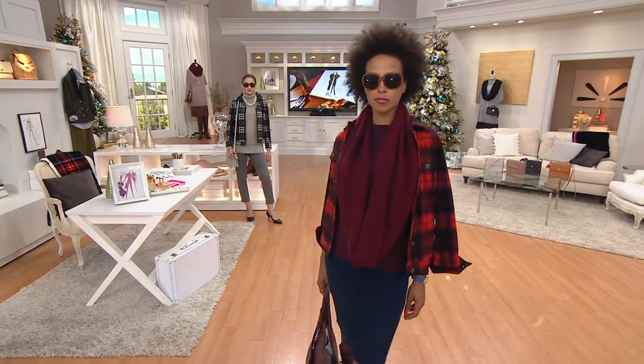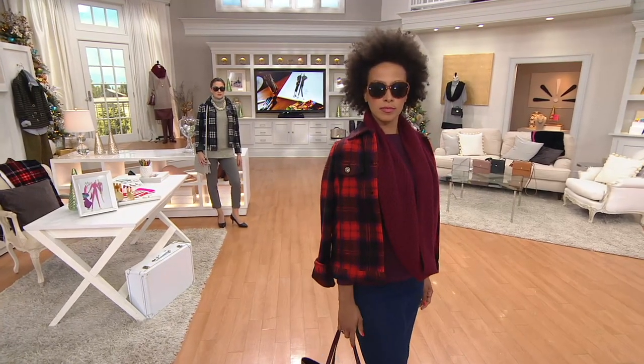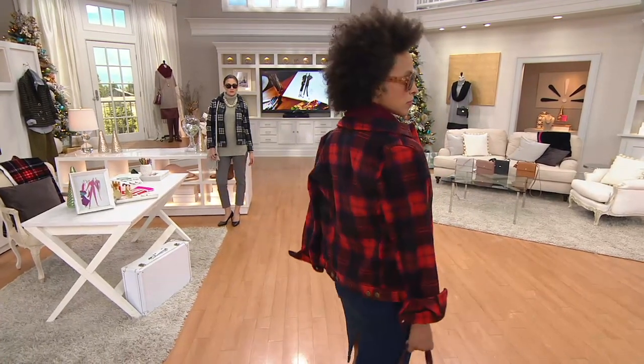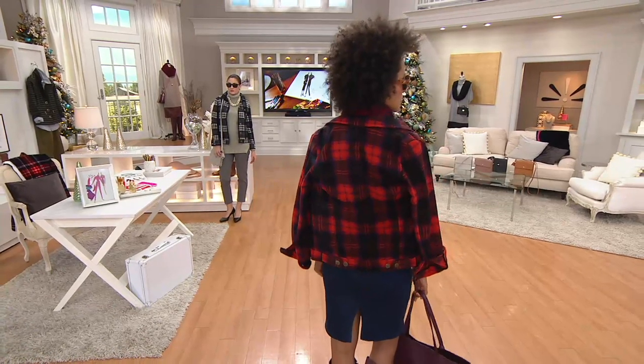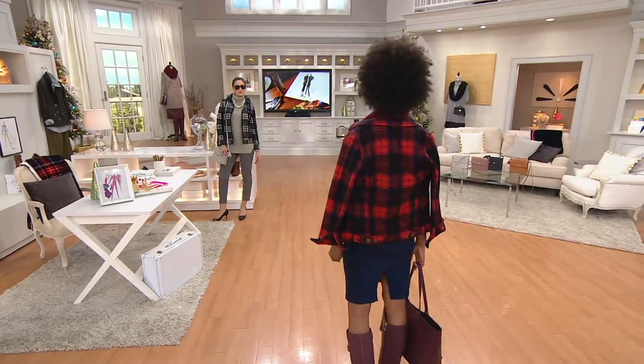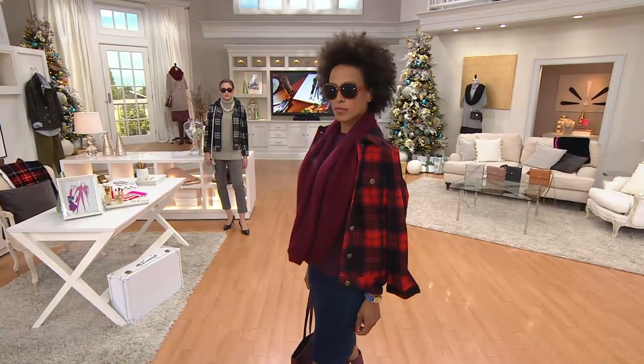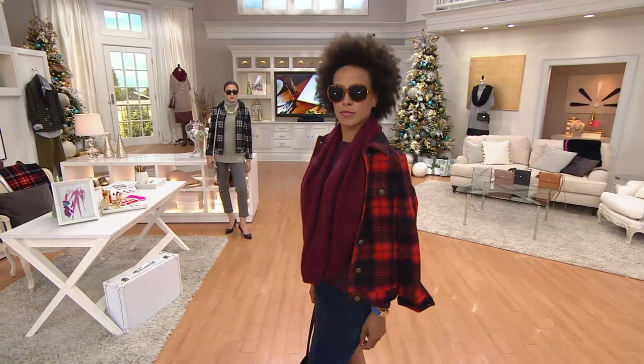We're going to bring back the t-shirts because they'll be a nice layering piece with this. All right, let's get working on this. The plaid button front fleece jacket — three easy payments of $22.98, at a featured price of $68.94.